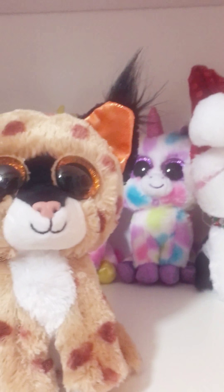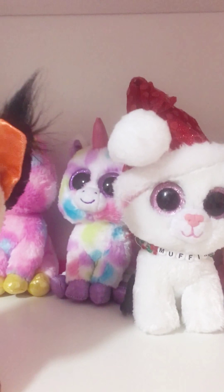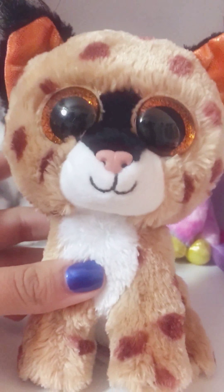I'm not going in order of how I got them — I'm just kind of going down the line. But I got Buckwheat at a local restaurant, actually. He's so cute!